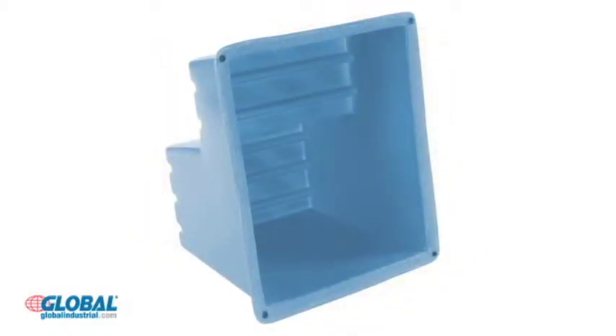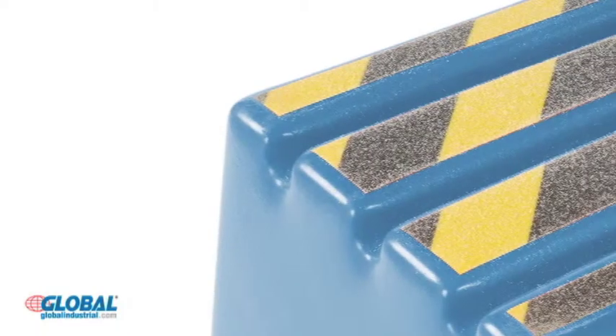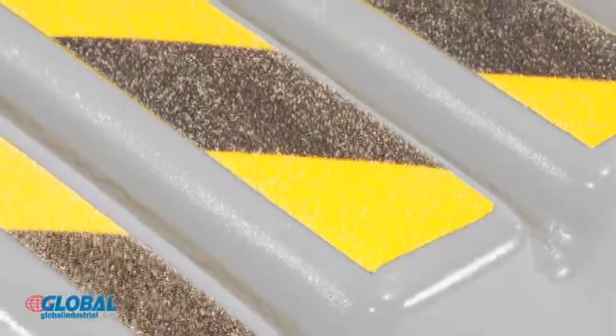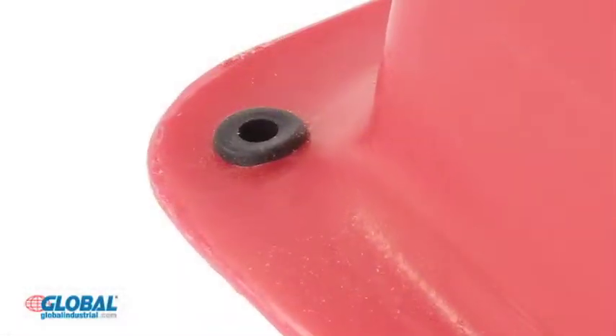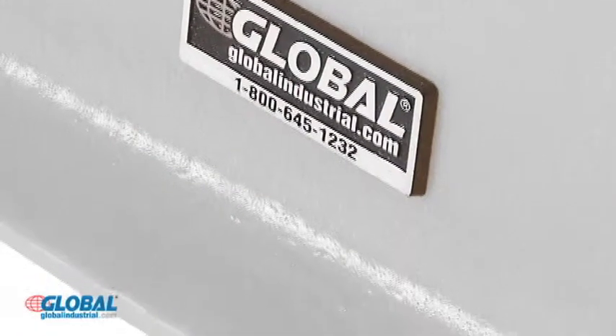These one-piece molded polyethylene steps are lightweight but sturdy and resistant to weathering, chemicals, and corrosion. High visibility yellow and black strips on stairs create non-skid traction and the self-draining channels prevent spills from building up. Built-in grommets grip the floor for slip resistance. The wide lip base provides added stability.